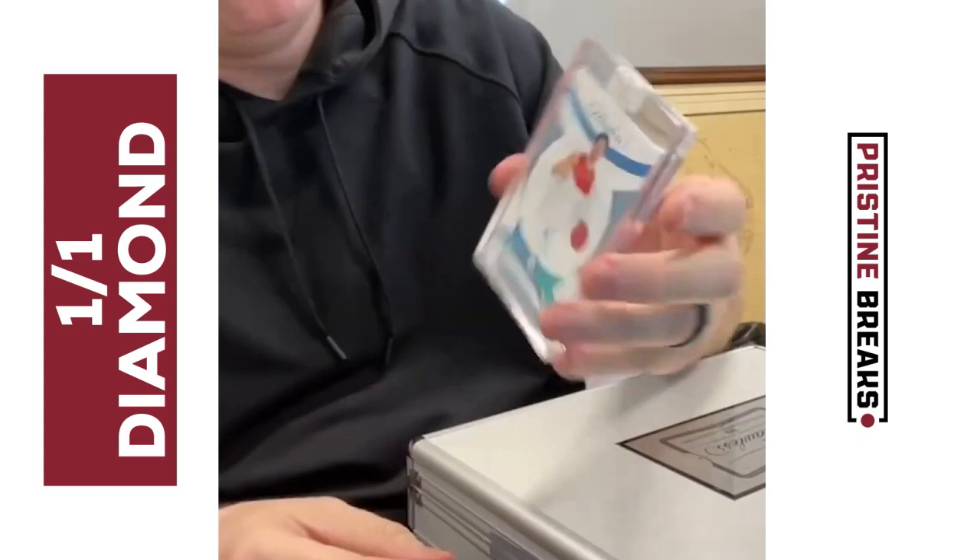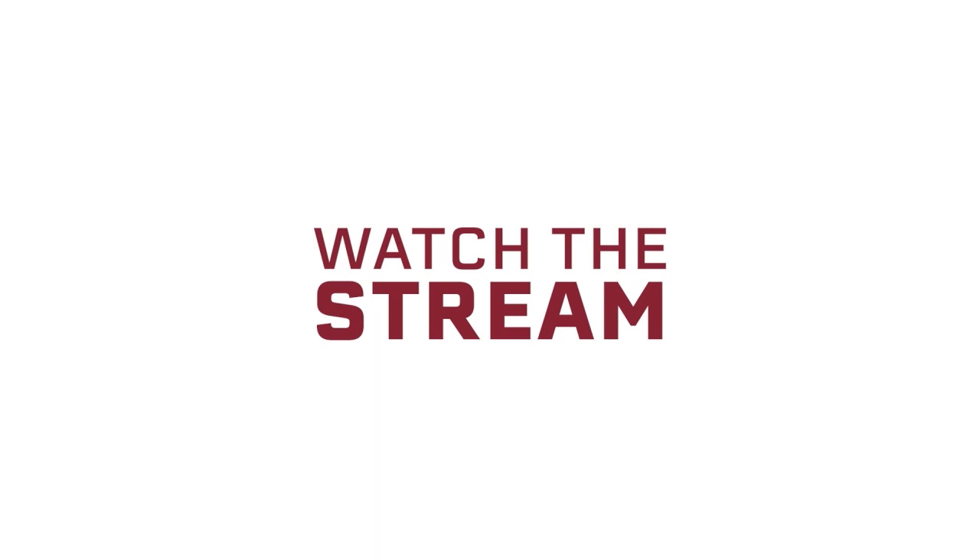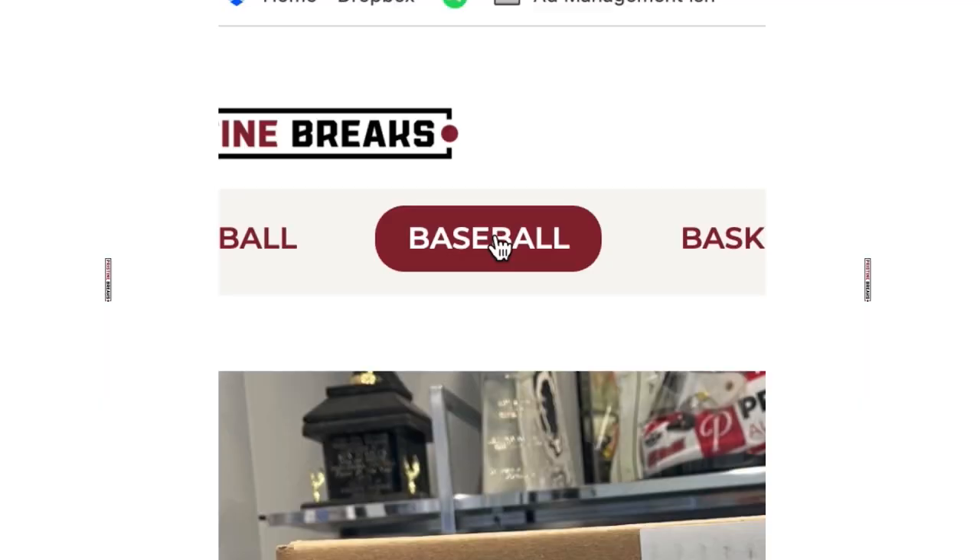Oh my goodness, that is a Tom Brady autograph! My one-of-one diamond LaMelo Ball rookie — that's a hit! That's a big card, guys. Quarterback Joe Burrow — yes, please — out of the first box. Mike Trout on-card autograph, 9.5 card grade, autograph grade 10.